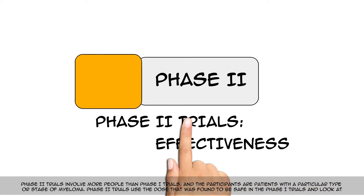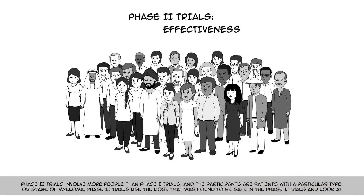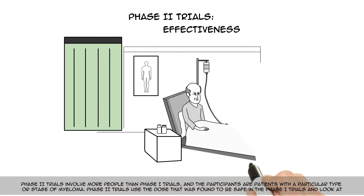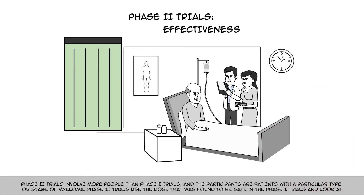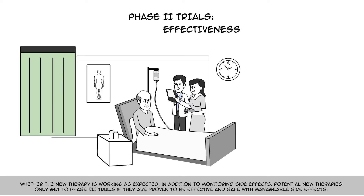Phase 2 trials involve more people than Phase 1 trials, and the participants are patients with a particular type or stage of myeloma. Phase 2 trials use the dose that was found to be safe in the Phase 1 trials and look at whether the new therapy is working as expected, in addition to monitoring side effects.